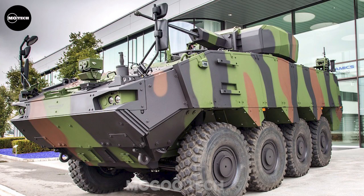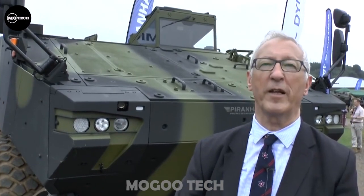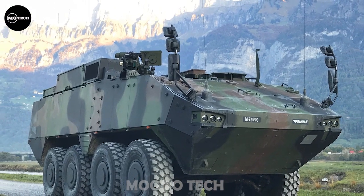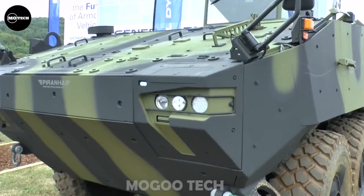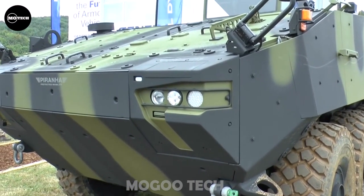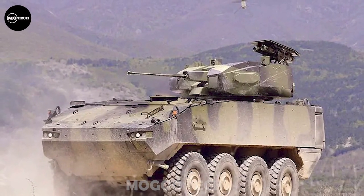In APC configuration, this vehicle is proposed with a 12.7-millimeter heavy machine gun or 40-millimeter automatic grenade launcher, though heavier armament can also be fitted. An up-armored and well-armed Piranha V can even be considered a wheeled infantry fighting vehicle. It is equipped with a powerful engine developing 580 horsepower, and has good off-road mobility due to its height-adjustable semi-active hydro-pneumatic suspension.